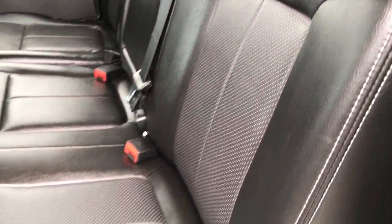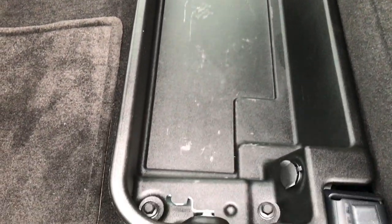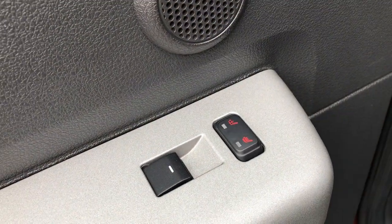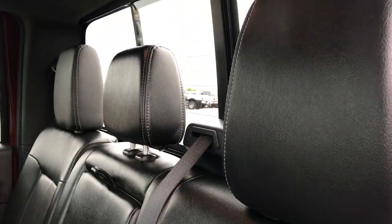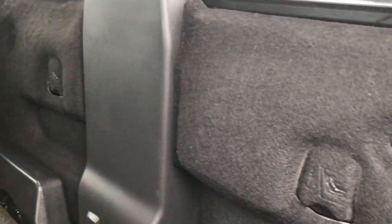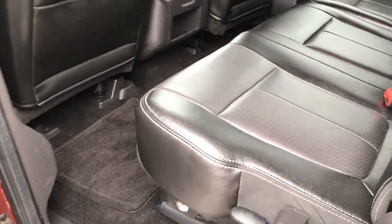Back seats are just as clean as the front seats, no rips or tears back here. Leather is in excellent shape, hardly looks like anybody even sat back here. You have a locking storage container down here that locks with the ignition key. Factory floor mats, carpeting is nice and clean. Another 110-volt, 150-watt plug-in. These back seats are heated, which is kind of a rare option. You get the power sliding rear window with the built-in rear defrost, and back here is the factory subwoofer. You also have latch tether anchors for car seats.